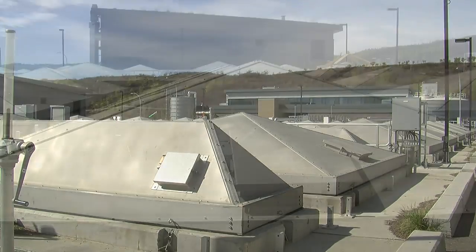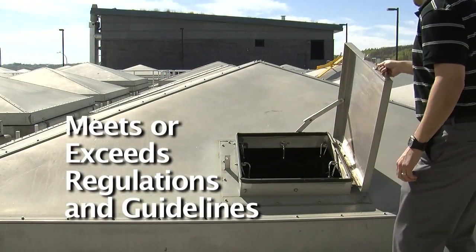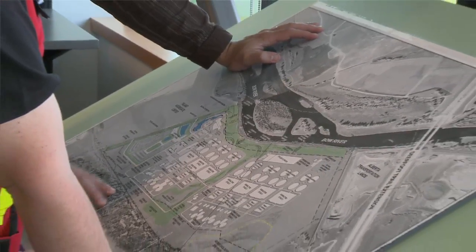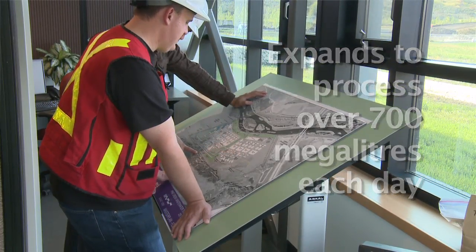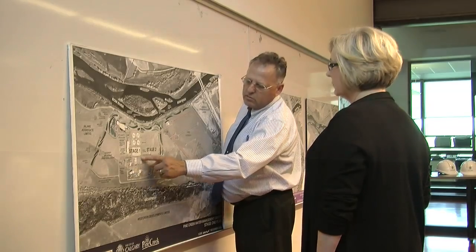Calgary's sophisticated wastewater treatment process meets or exceeds all government regulations and guidelines. Awesome city employees work around the clock to ensure only high quality water is returned to the Bow River. The Pine Creek Wastewater Treatment Plant can be expanded to process over 700 megalitres of wastewater a day, enough to meet the needs of our growing city for many years to come.